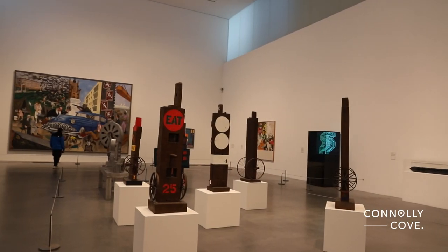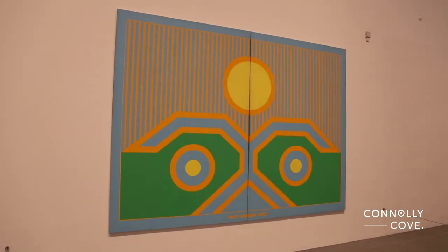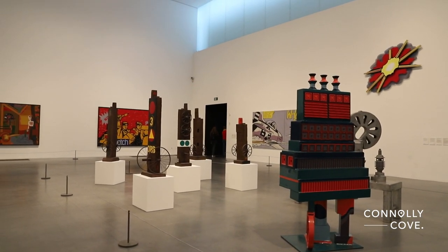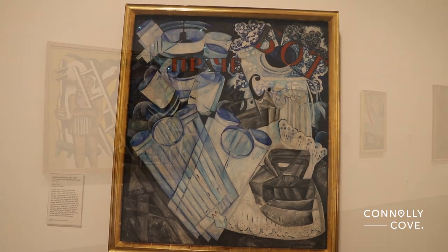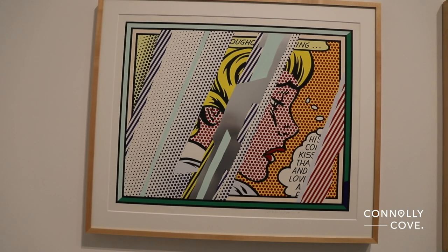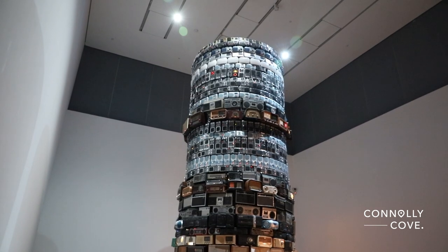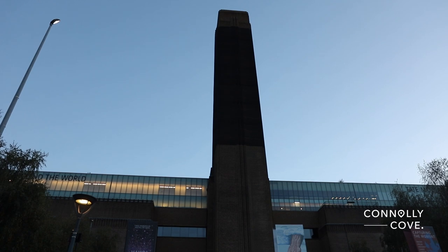As you navigate the halls of Tate Modern, consider participating in one of these enriching activities to deepen your understanding and connection with the art world. We hope that you enjoy exploring London and everything it has to offer, including the remarkable Tate Modern. With its prime location, impressive annual visitor count, and diverse collection of modern and contemporary art, this renowned museum promises an enriching experience for art enthusiasts and curious visitors alike. We wish you a delightful exploration of London's cultural treasures.